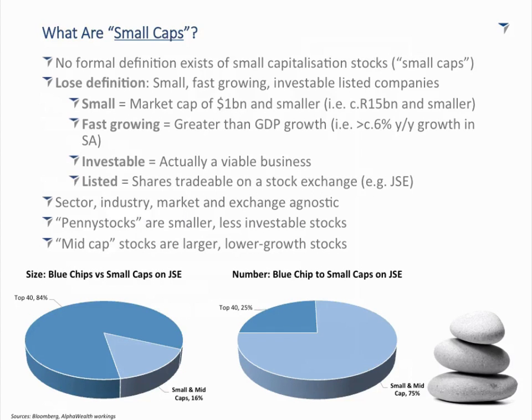The next part of the definition is 'fast-growing.' This has to be viewed within context. The starting point in determining company growth rates is the economic growth rate of the country they operate in — in South Africa, that's our GDP growth rate. GDP tends to be reported excluding inflation, whereas companies report including inflation. So in South Africa, with GDP growth of around 1% and inflation of around 6%, you're looking for a company growing faster than 6% a year.